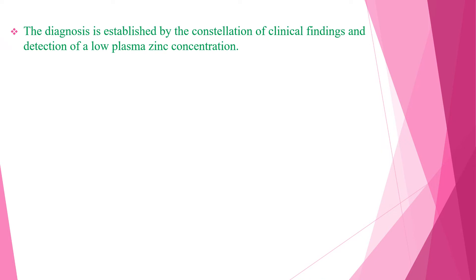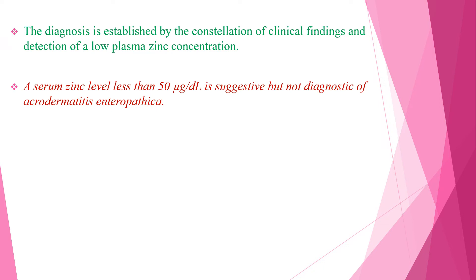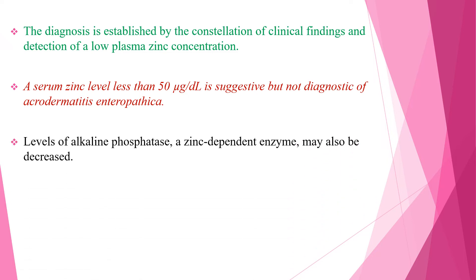The diagnosis is established by the crystallization of clinical findings and the detection of low plasma zinc concentration. Serum zinc level less than 50 microgram per dL is suggestive but is not diagnostic of Acrodermatitis enteropatica. Levels of alkaline phosphatase, a zinc-dependent enzyme, may also be decreased.